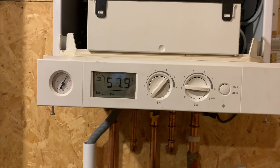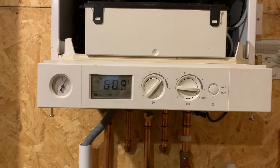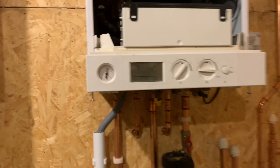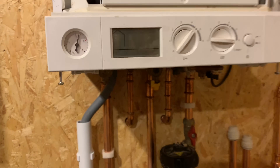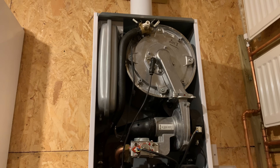So as I say, on this one the F1 was caused by the pump. But F1 is a circulation issue, so it could just need topping up with water pressure, it could be the pump, or it could need air bleeding out of the system.